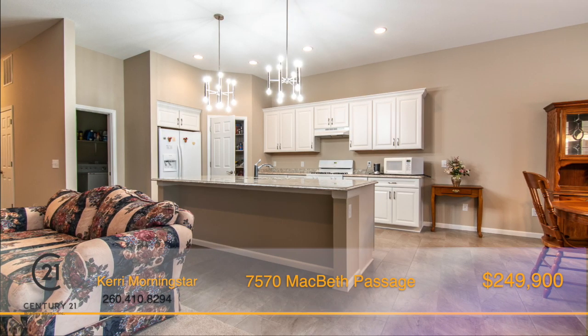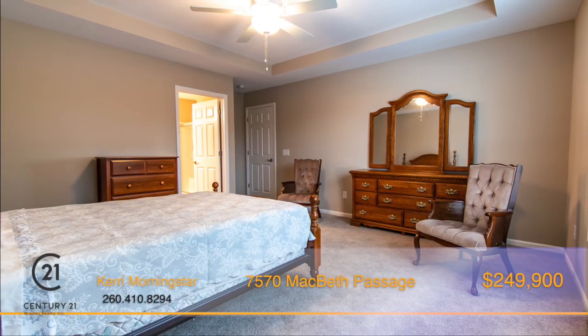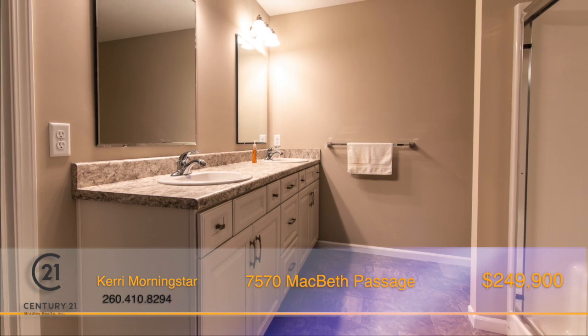There's beautiful ceramic tile throughout the kitchen and eating area, and the master has a stylish tray ceiling and a huge walk-in closet, plus a full bath including double vanity.